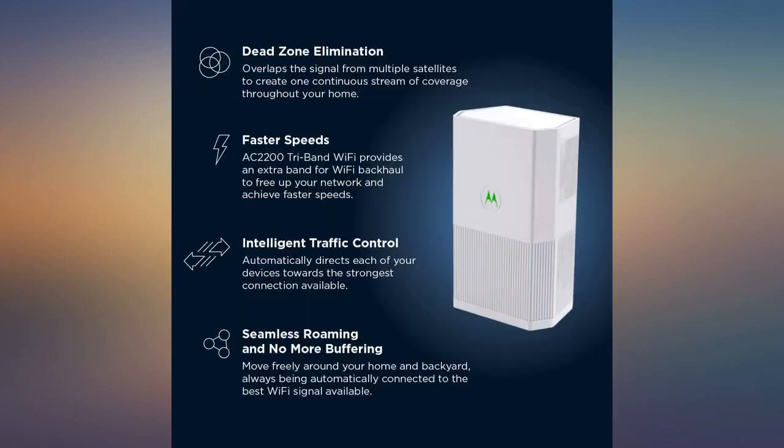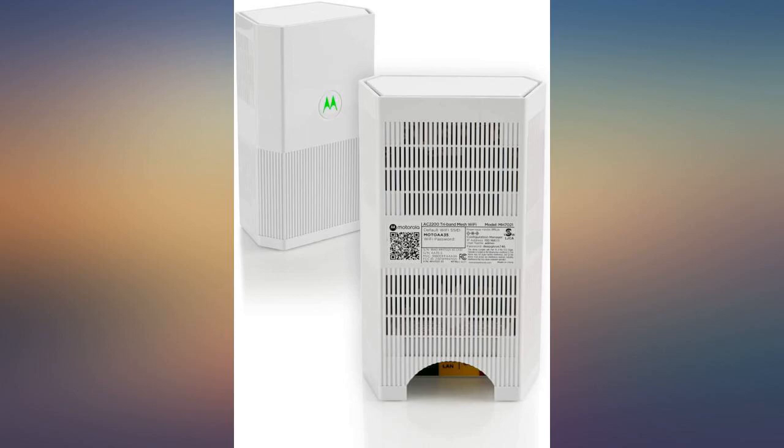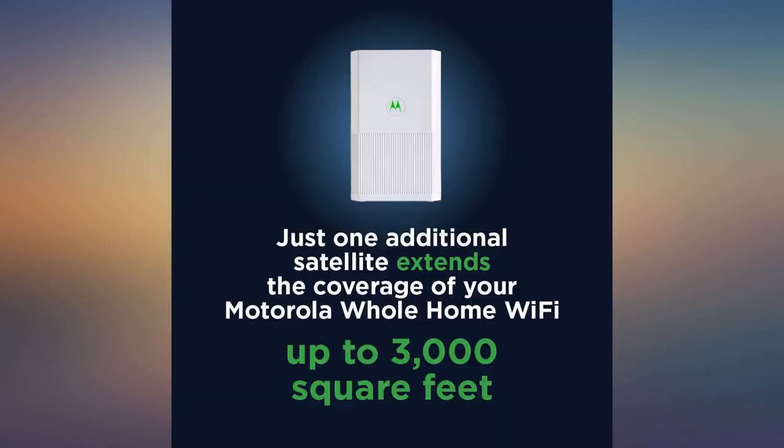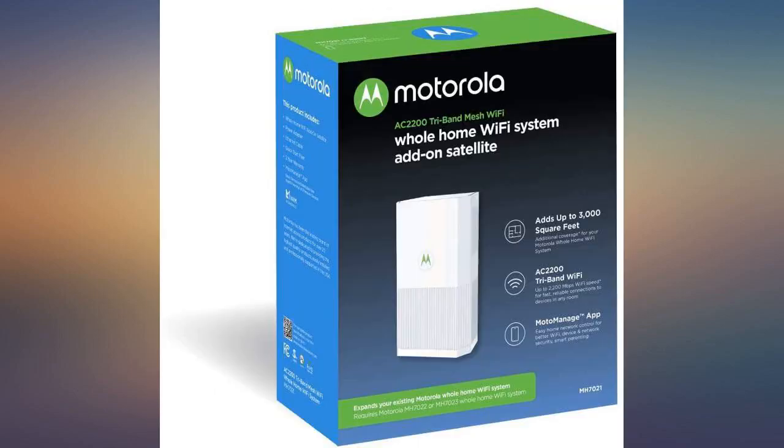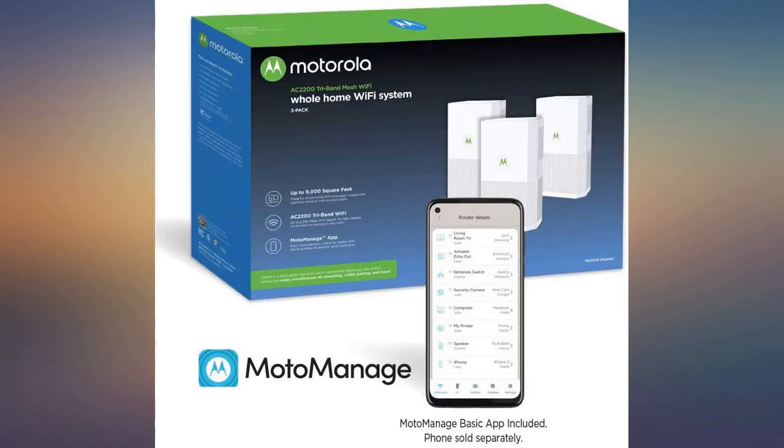My family and I use multiple devices in our home including 3 smart TVs, smartphones and 2 desk offices while we work remotely from home in a 2,000 square foot raised ranch. Our Wi-Fi coverage was spotty and we looked for a resolution. We went with a router and 2 satellites to maximize coverage.